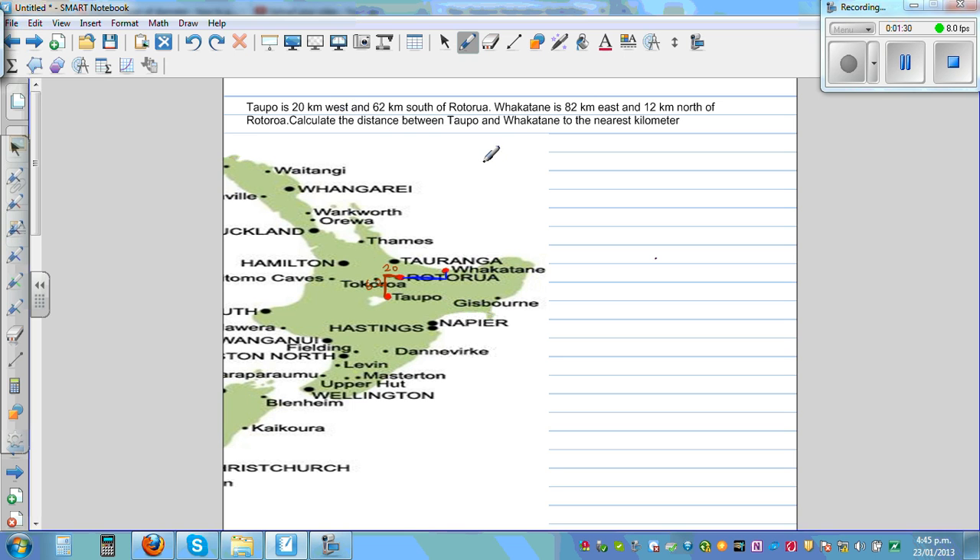Calculate the distance between Topo and Fakatani — this is what we want to find. What's the distance between Topo and Fakatani? So let's draw a better diagram to understand.